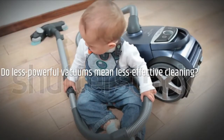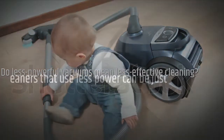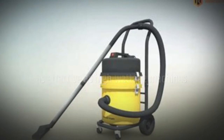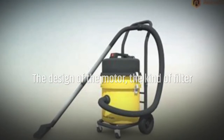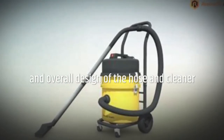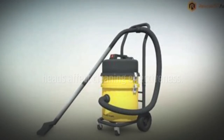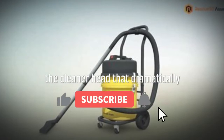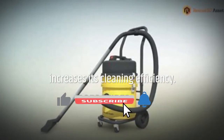Do less powerful vacuums mean less effective cleaning? Vacuum cleaners that use less power can be just as effective as high-wattage machines. The design of the motor, the kind of filter, and the overall design of the hose and cleaner heads affect cleaning effectiveness. For instance, a power nozzle puts extra power in the cleaner head that dramatically increases its cleaning efficiency.